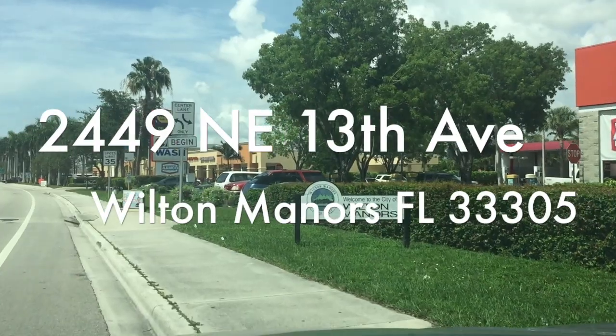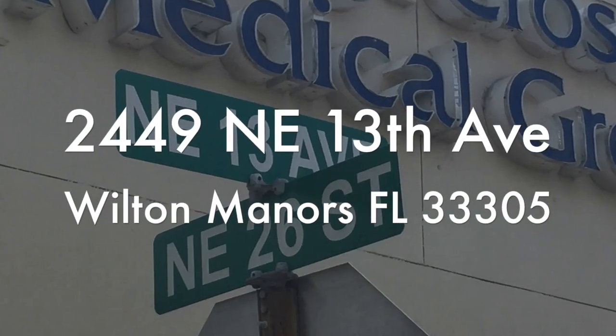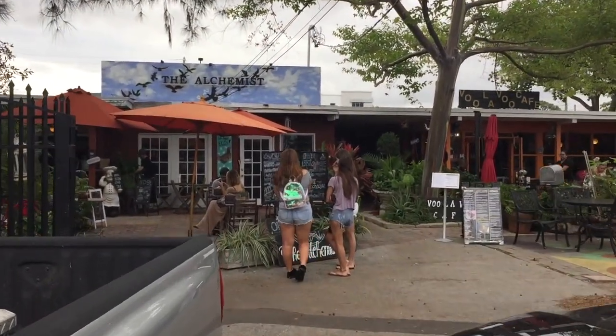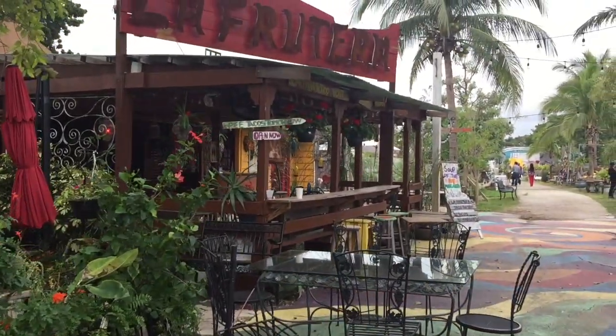Let's head on out there and you're gonna see for yourself, but plug this into your GPS in case we get separated: 2449 Northeast 13th Avenue, Wilton Manors, Florida 33305. You know you've arrived when you see The Alchemist, the famous coffee shop, Voulibour and Lafoutera restaurant.